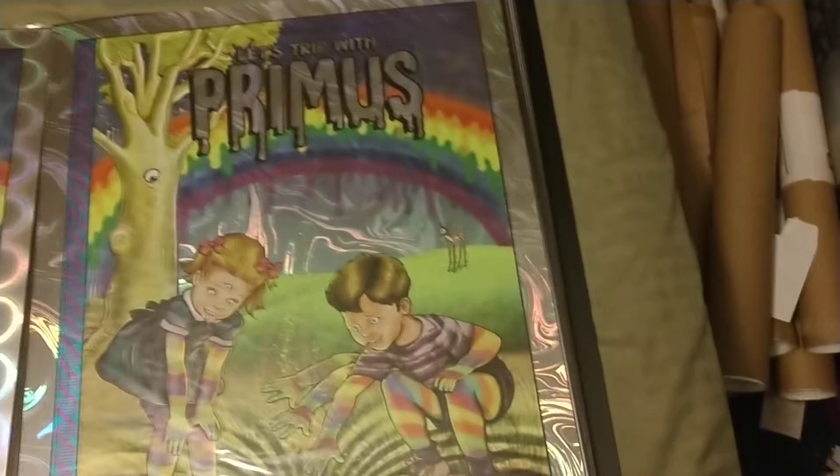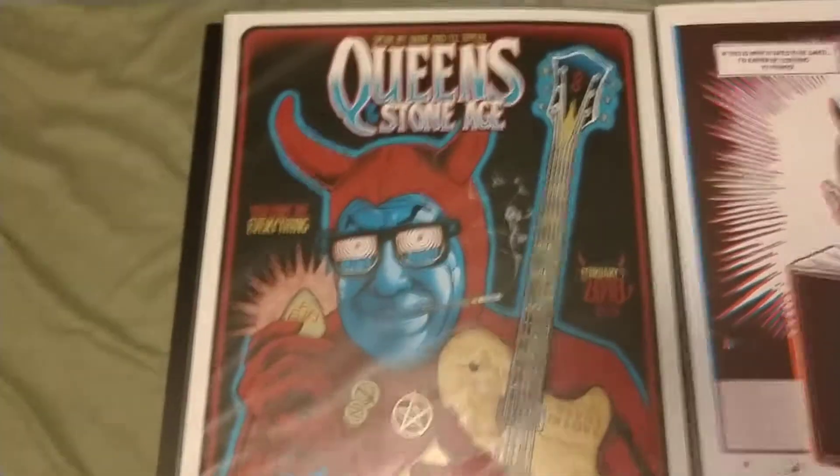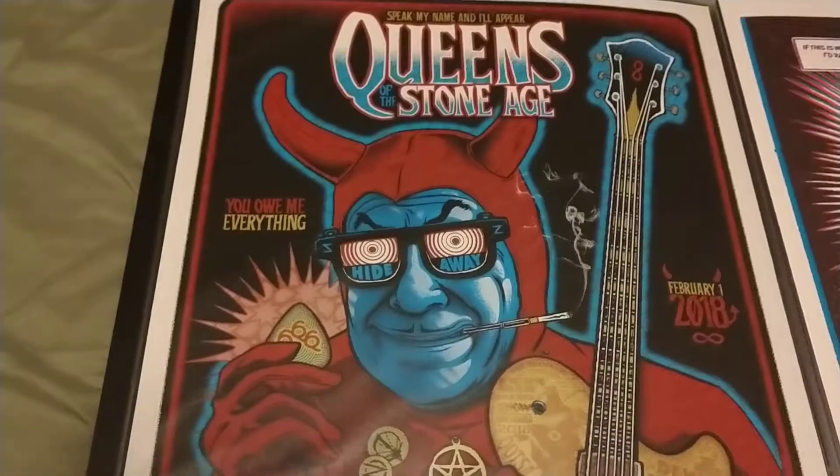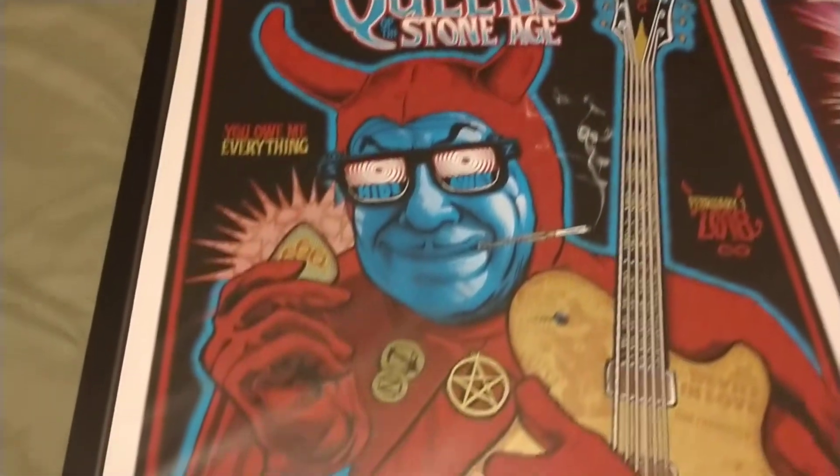I always seem to get number three. This is another Zoltron — it's not Primus but Queens of the Stone Age. Pretty neat.